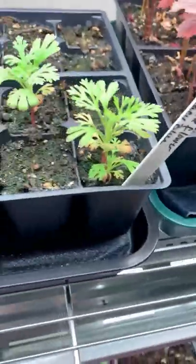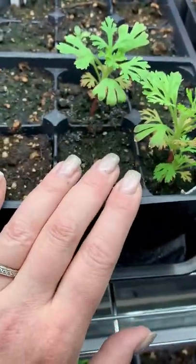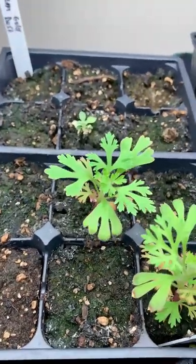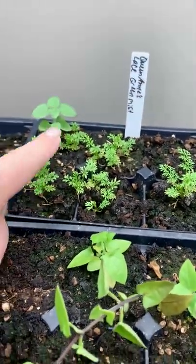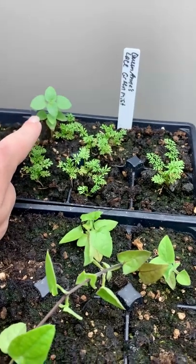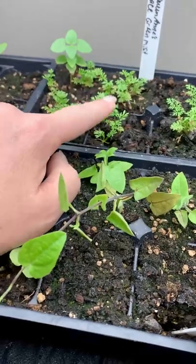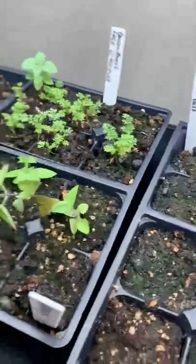My lace flower blue — I only had two germinate, but they're looking really healthy, so I'm okay with that. My alyssum gold dust, just one, and it's not looking super great, so I'm not sure how well that's going to do. My Queen Anne's lace green mist — that's another one where I'm like, which one doesn't belong. I think one might be a Gomphrena or something, but it certainly doesn't look like the others. The seeds are so tiny on most of these that you never know exactly where they're going.